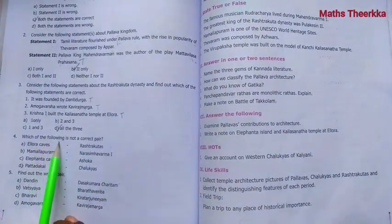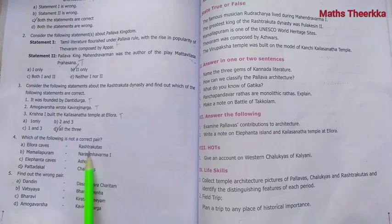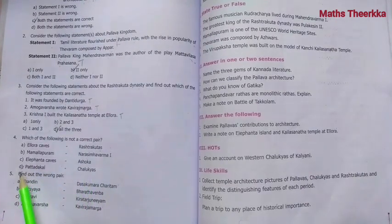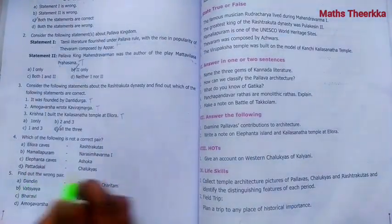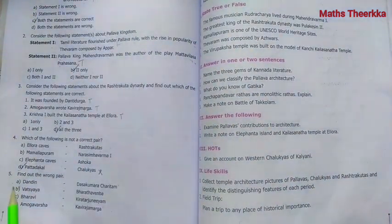Question 4: Which of the following is not a correct pair? Checking the options: Ellora Rock Caves - Rashtrakutas (correct pair), Elephanta Caves - Ashokas, Pattadakal - Chalukyas, Rashtrakutas. The incorrect pair is identified as the answer.